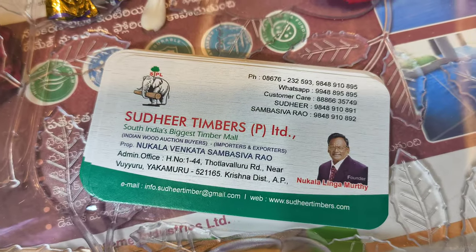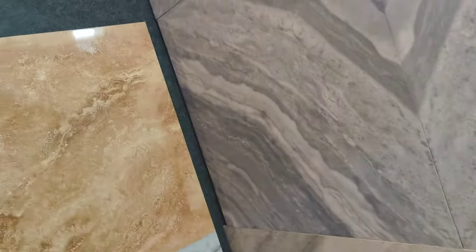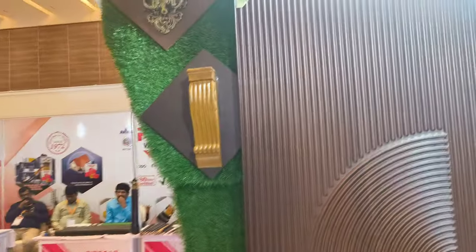This is the address. Tiles are reasonable. Tiles fighter is also on top. This is the address.